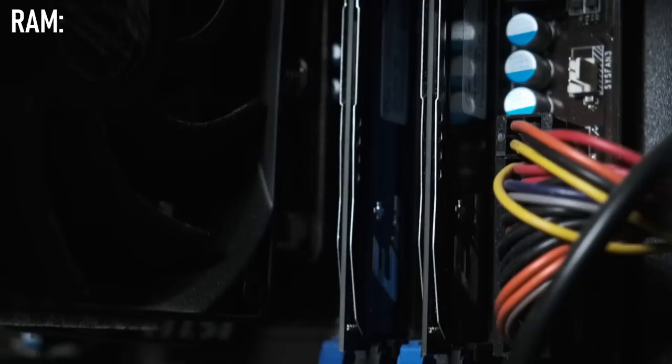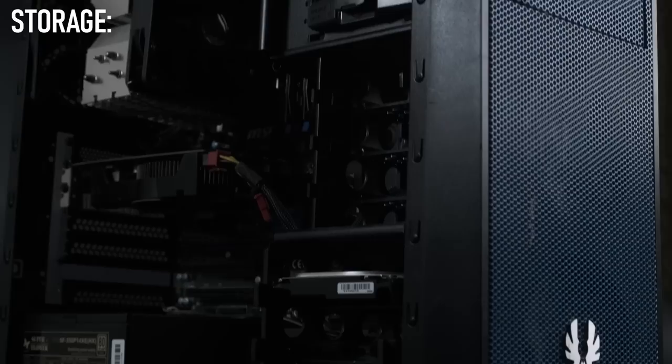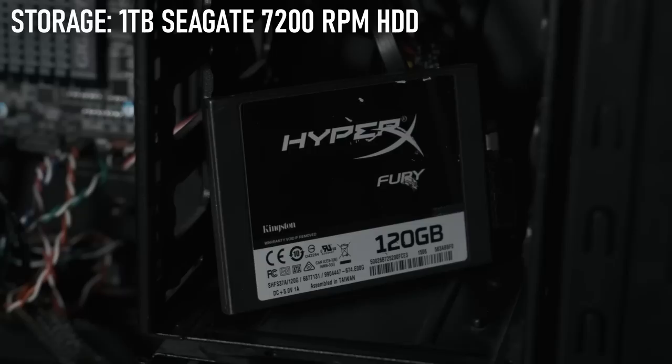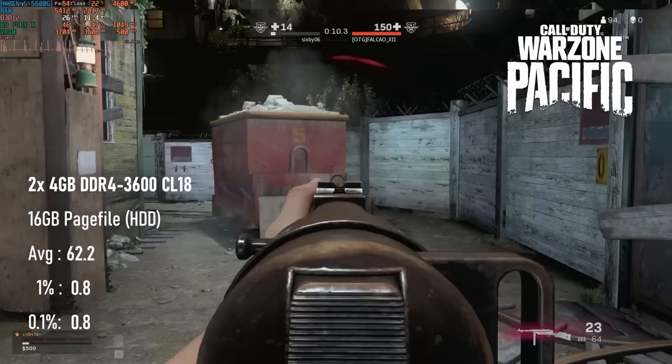The RAM is, mercifully, a dual-channel kit of Team Group DDR3-1600. It would be pretty trivial to upgrade to 16GB, but that would have been considered mostly overkill for gamers on a budget at the time. The storage setup is also rather limited, but I had no intention of upgrading. If I were a coward, I'd treat myself to an SSD for the operating system and page file, but solid-state storage was far from common in 2013 budget builds. I may live to regret this, given the impact having a page file assigned to spinning rust can have on a more demanding modern game, but I was determined to commit to the bit.